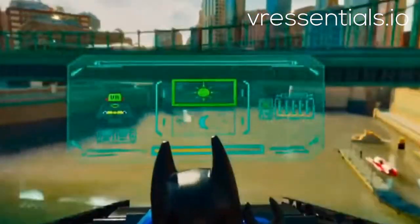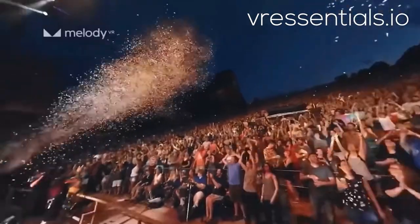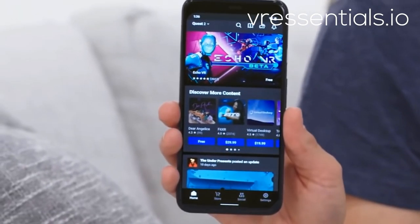There's literally something for everyone: immersive 360 videos, Netflix, live theater, 3D art pieces, concerts. And it's VR that's ready when you are — no PC or console needed. Once you set up with the Oculus smartphone app, you'll have everything you need to explore virtual worlds with just a headset and controllers.